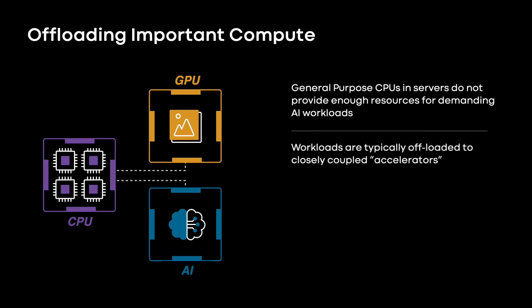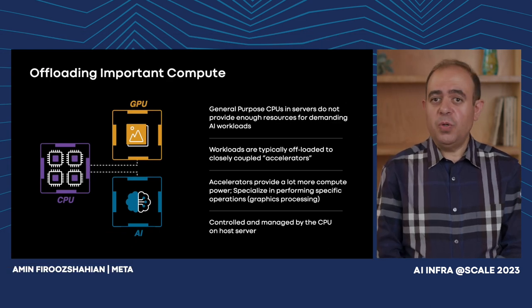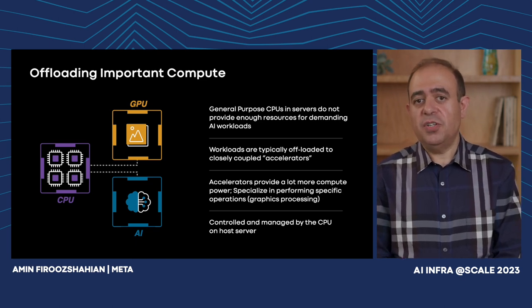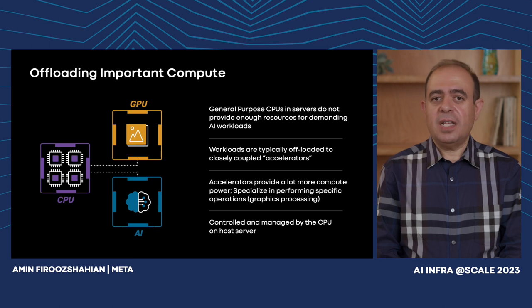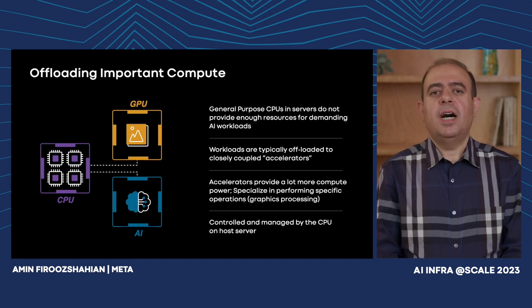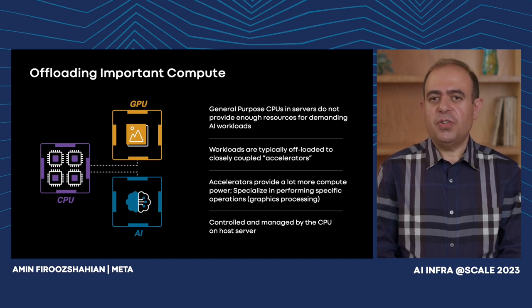Before diving in, let's briefly recap what acceleration means. We run our workloads typically on CPUs inside servers, but CPUs are not equipped enough to handle high-demand workloads such as AI. Therefore, these workloads are offloaded and run on adjacent systems coupled with the CPU called accelerators. Accelerators either provide a lot more compute power or specialize in performing specific forms of compute such as processing graphics in GPUs, and they are typically tightly coupled with and managed by the CPUs. My name is Amin — I'm a research scientist in the infrastructure organization with 15 years in computer architecture.